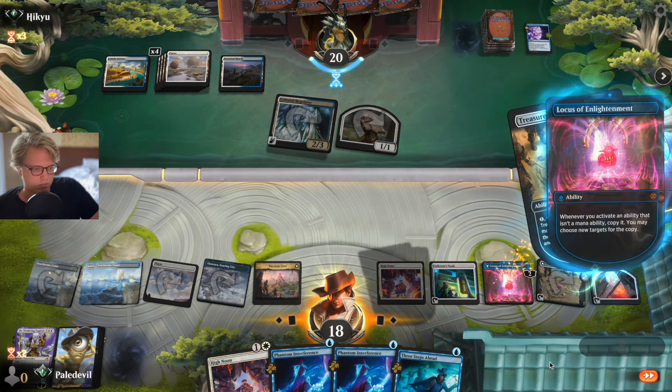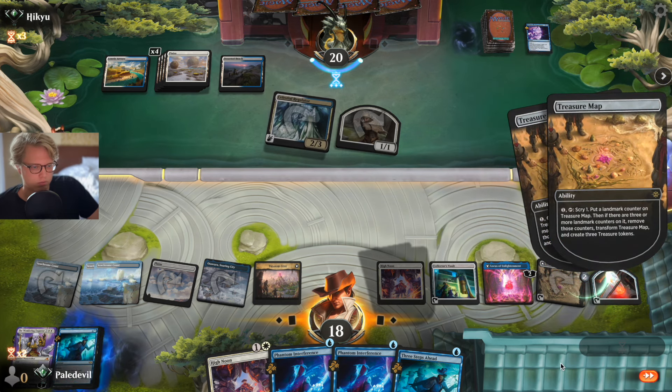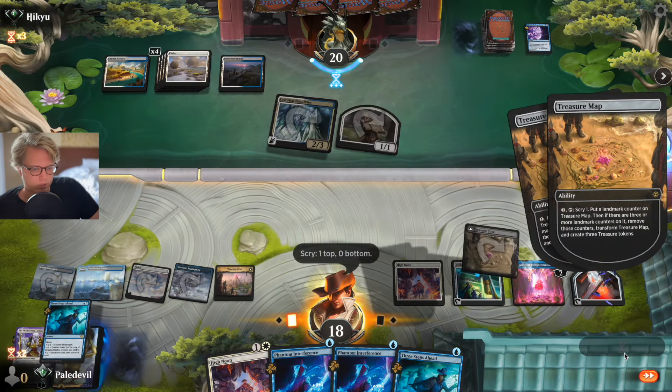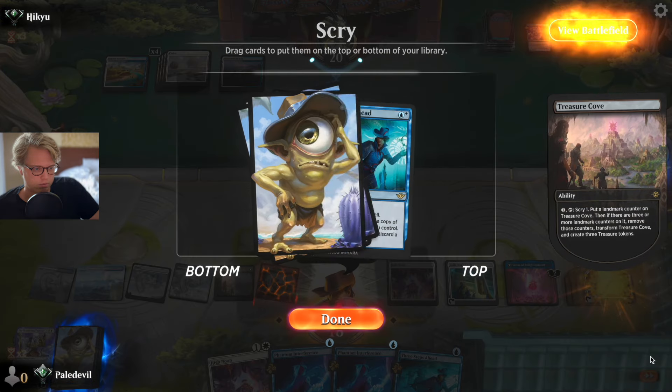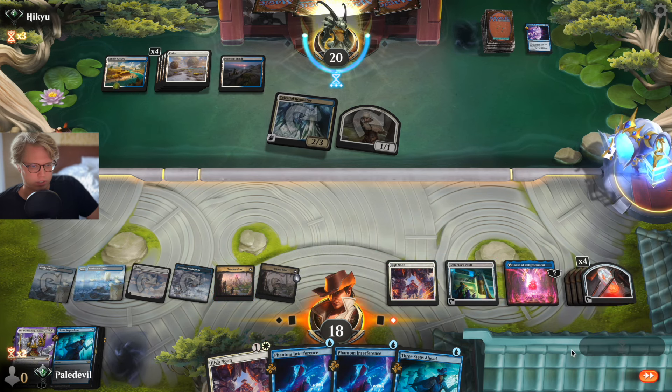We can activate again. A counterspell is not bad. We can leave it there.